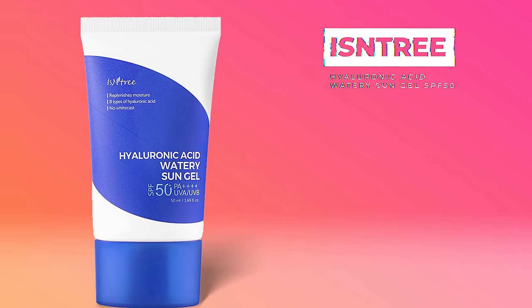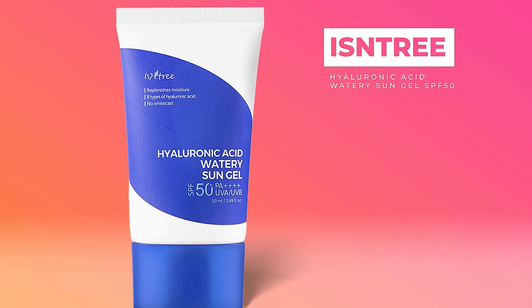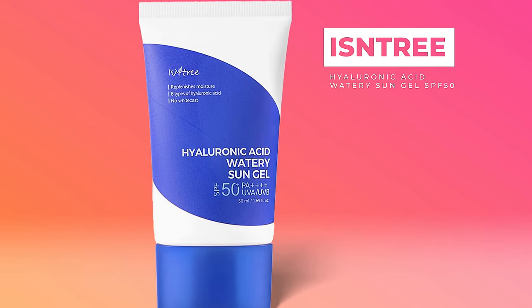First up, we're reviewing the Isntree Hyaluronic Acid Watery Sun Gel. One finger length for half the face, including the neck and ears. It's very watery, just like the name says. It stings a little bit for me — I did just recently start using Tretinoin again. That's actually common when your skin barrier is damaged; it may not necessarily be the product, but a combination of everything you're doing.